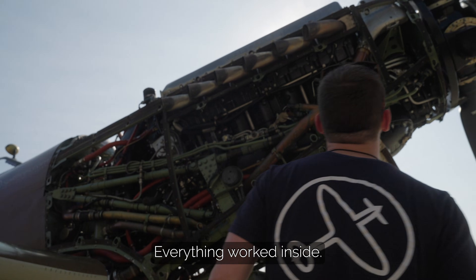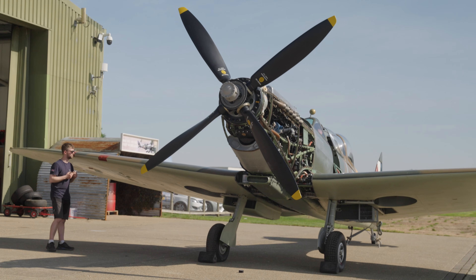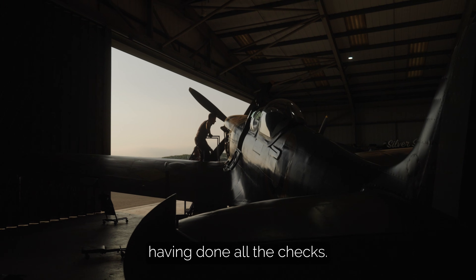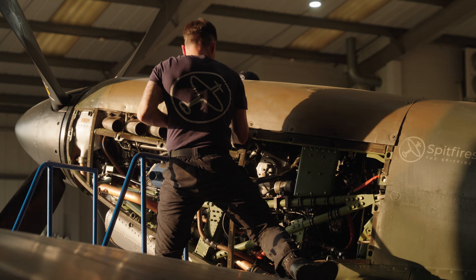Everything worked inside — there's nothing pouring out of it. Flying with passengers tomorrow. The guys have just finished packing up, having done all the checks, and then we'll go and fly.